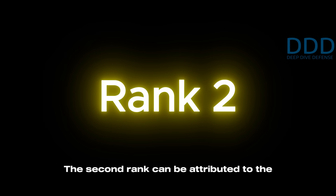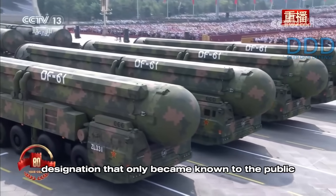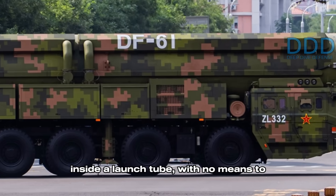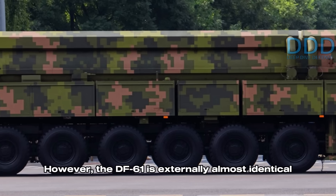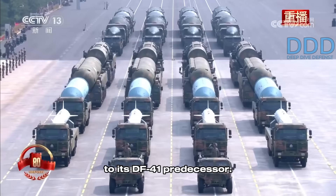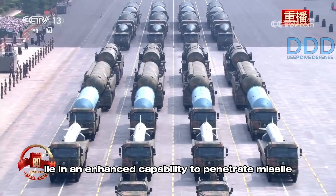Rank number two can be attributed to the DF-61 mobile, heavy intercontinental ballistic missile, a designation that only became known to the public hours before the parade. This surprise was again a missile system presented inside a launch tube, with no means to see its actual details. However, the DF-61 is externally almost identical to its DF-41 predecessor. It is therefore believed that its primary differences lie in an enhanced capability to penetrate missile defenses.